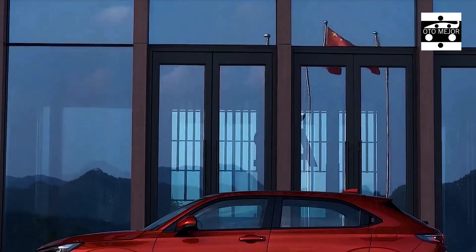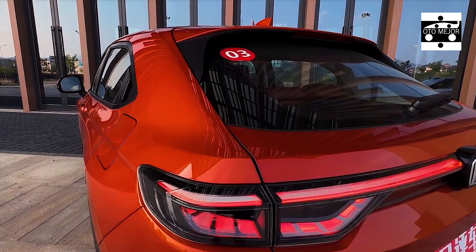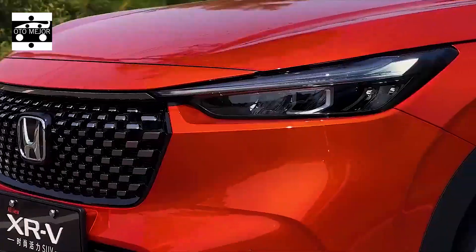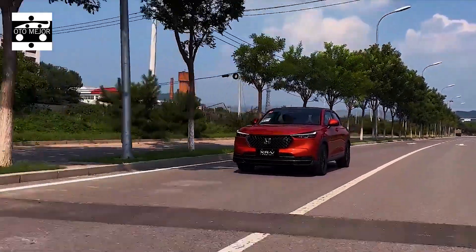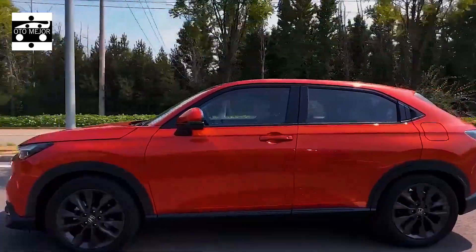The Honda XRV has already entered the million-unit sales club. The new generation model will continue to shine with a refreshed design language. Under the premise that conventional fuel vehicles still have a strong market, the new Honda XRV is expected to continue asserting its strength in the market and bring continued sales momentum to Honda.